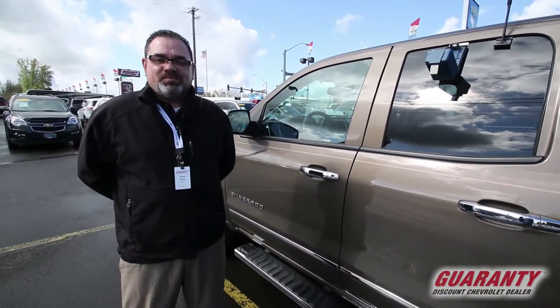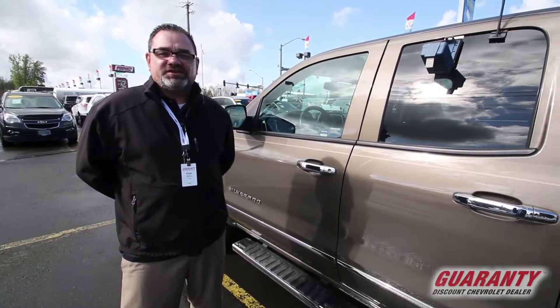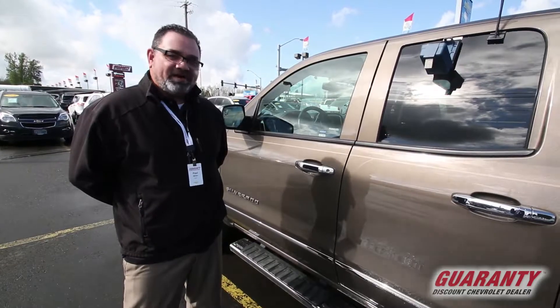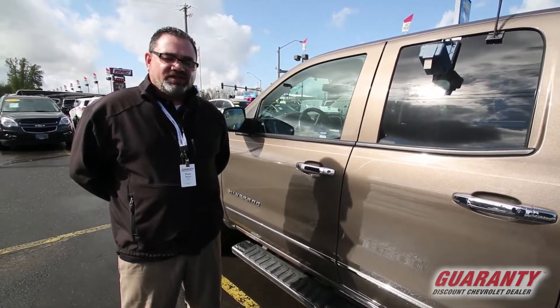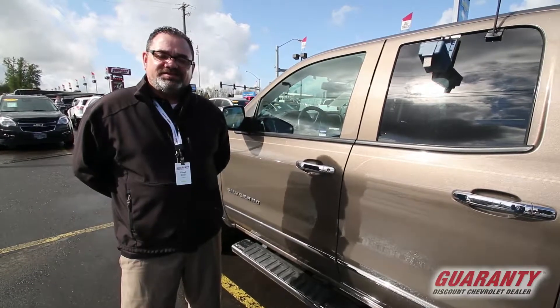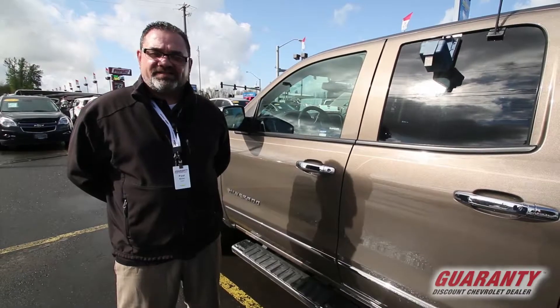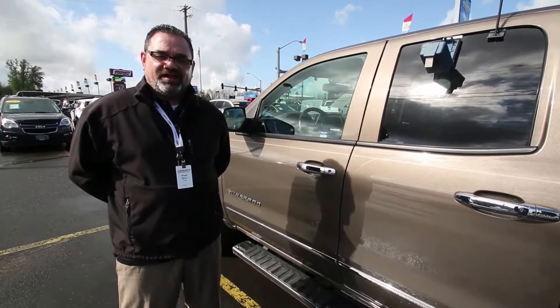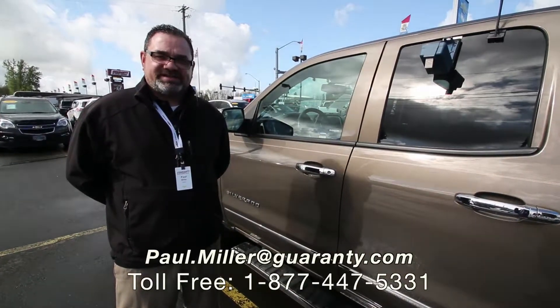Thank you once again for joining me. My name is Paul Miller here with Guaranty Chevrolet in Junction City. If you have any additional questions and you'd like to learn more about this 2014 certified Chevrolet Silverado, don't hesitate to give me a call. My number is 541-579-7000, or you can email me at Paul.Miller at Guaranty.com.